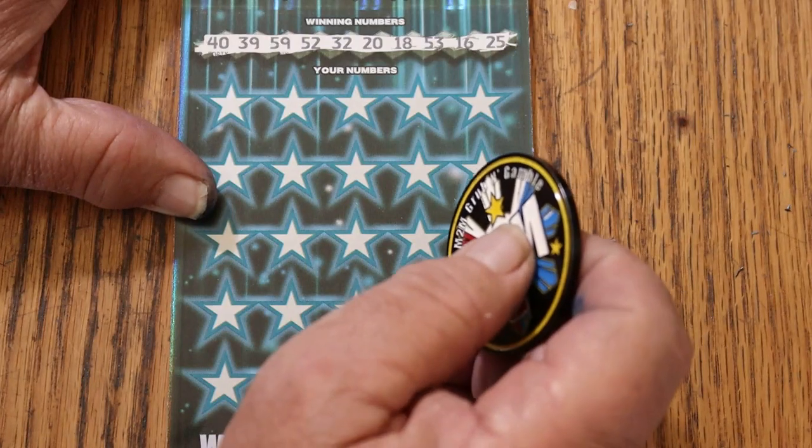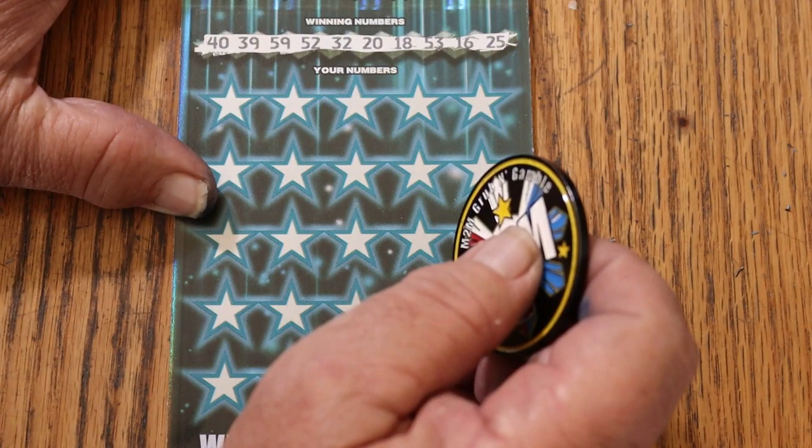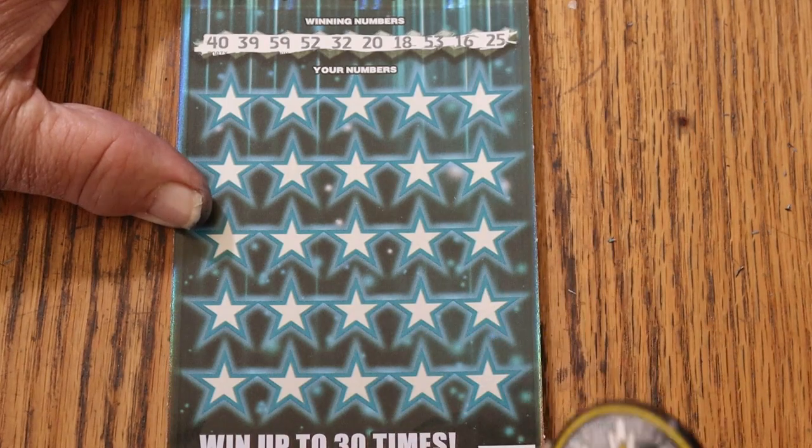Alrighty. 40, 39, 59, 52, randoms 32, 20, 18, 53, 16, and 25, and off we go.